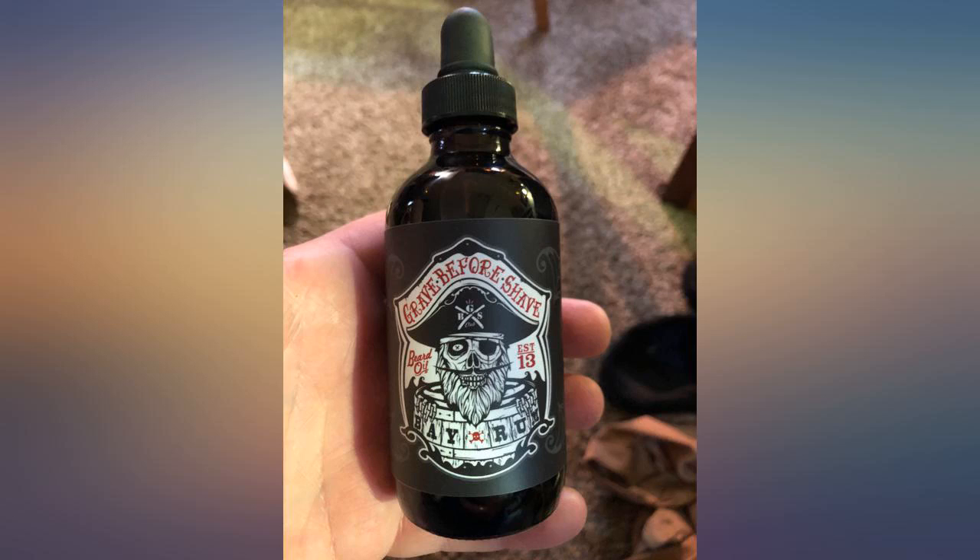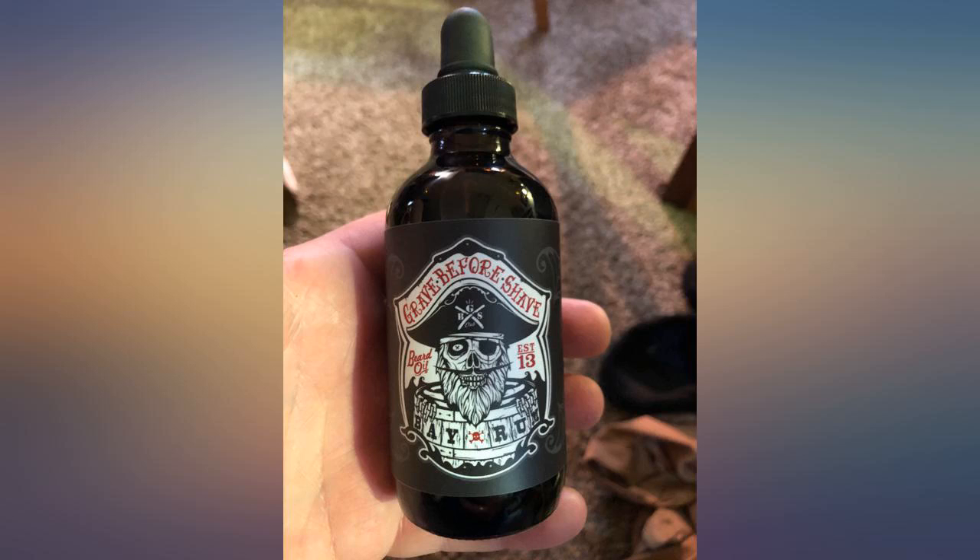Four-ounce bottle next to the regular bottle. If I could get bay rum scented soap, shampoo, toilet paper, toothpaste, air freshener, candles, deodorant, laundry detergent, guitar strings, hair gel, shoe inserts, and/or garbage can liners — I would. I've tried and used quite a few different beard oils and this one is a must-have.